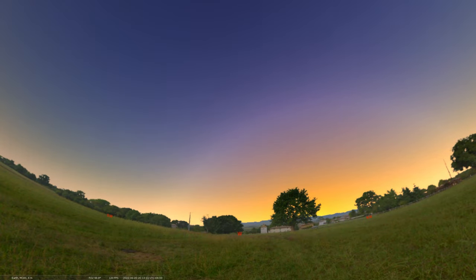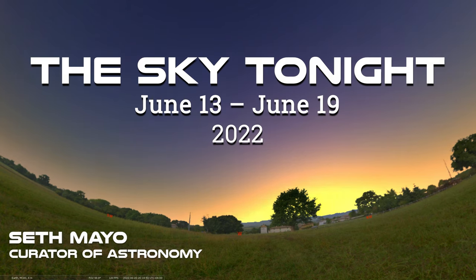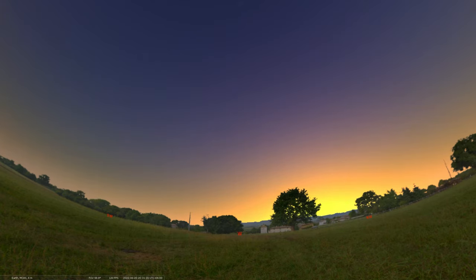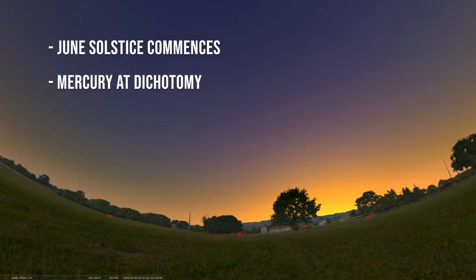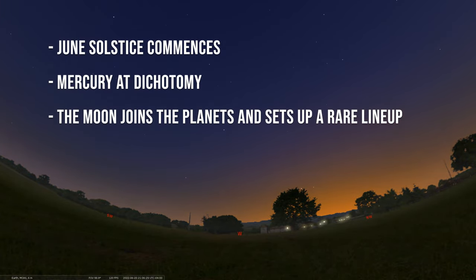Hey there, thanks for joining us for another edition of our Sky Tonight program. This is your host, Seth Mayo, Curator of Astronomy for the Loma Planetarium at MOAS. In this program, we'll cover the dates of June 20th through June 26th. We're going to start by talking about the summer solstice, the beginning of summer for us here in the Northern Hemisphere. Then we'll move on to Mercury reaching dichotomy when it's at half phase, at a pretty high position above the eastern horizon. Then we'll end with a look at the moon moving through those early morning planets in a really cool lineup. So let's dig right into it.